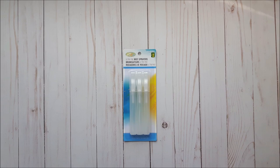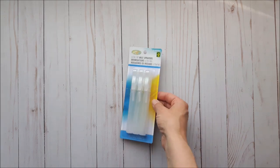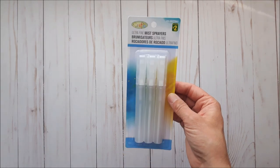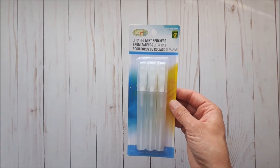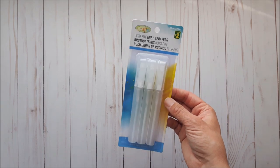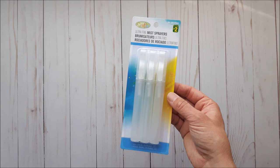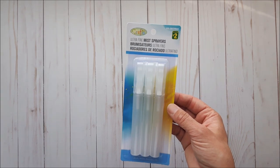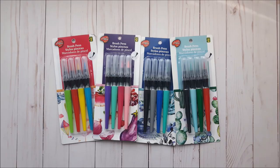A few of my YouTube friends here in Canada have been hauling these ultra fine misters. I already have a few from another store that are pretty similar, but I wanted to try these ones out. They were two dollars for three.